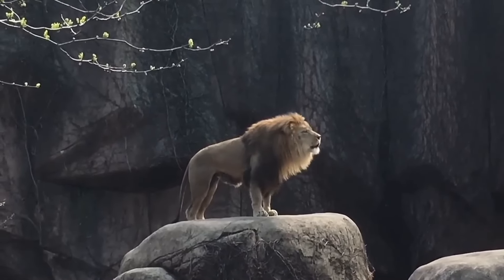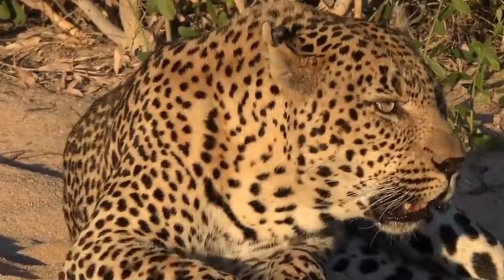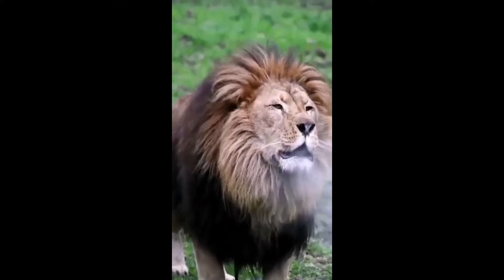Roar — a strong and majestic sound, an exclusive sound of four big cats. They are leopards, jaguars, tigers, and of course, lions.